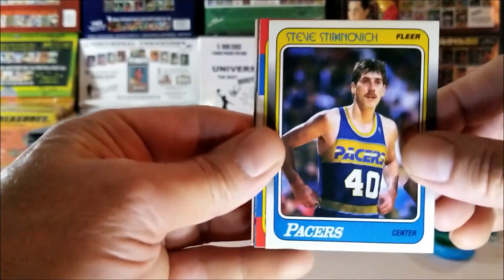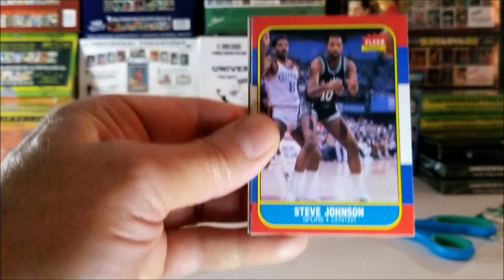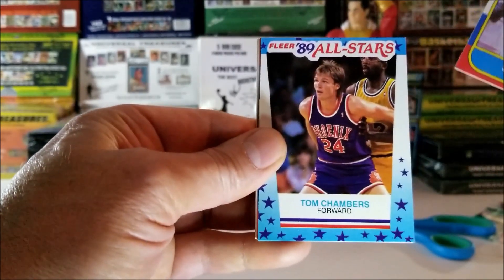There's an '86 card behind it. It's not the Jordan, but it's Steve Johnson, 1986. There's an All-Star behind that — Tom Chambers, 1989.